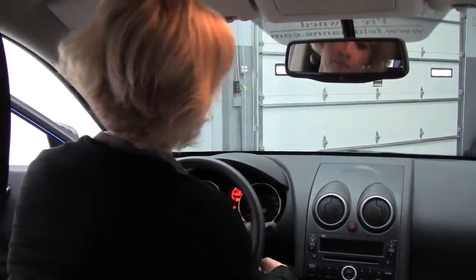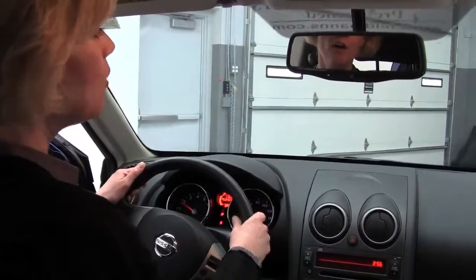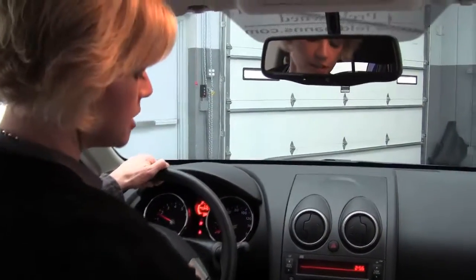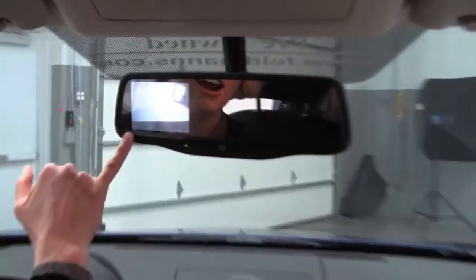Let's start it up. Part of the 360 package gives us a rear view monitor. I'll demonstrate — I'm just going to put the vehicle in reverse. It automatically comes up right here on the rear view mirror. Very handy safety feature.